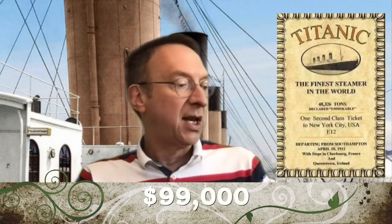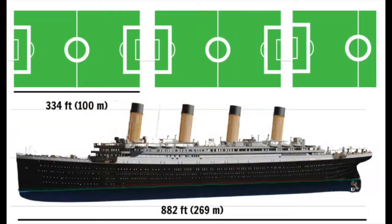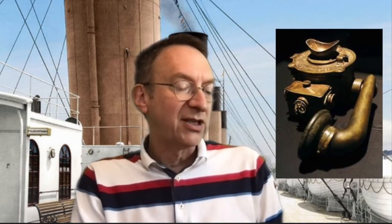The most expensive tickets to travel aboard Titanic cost about $99,000 in today's money. The Titanic was almost as long as three football fields. To feed the passengers and crew, Titanic had 86,000 pounds of meat, 40,000 eggs, 40 tons of potatoes, 7,000 heads of lettuce, 3,500 pounds of onions, 36,000 apples, and 1,000 loaves of bread on board. Titanic was one of the first ships to have a telephone system and electric lights in all the rooms, including the four smokestacks.